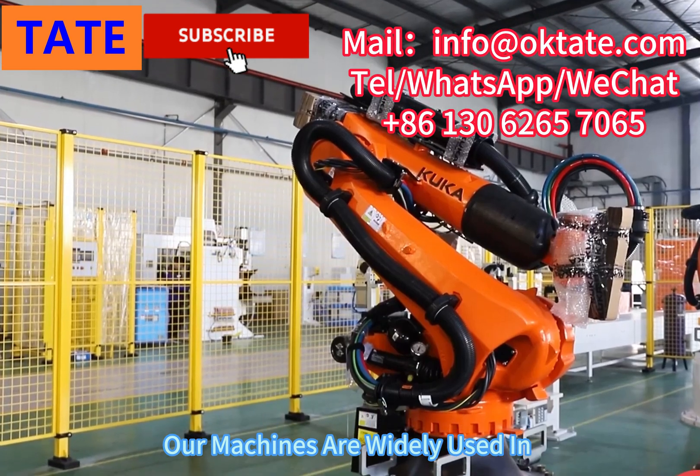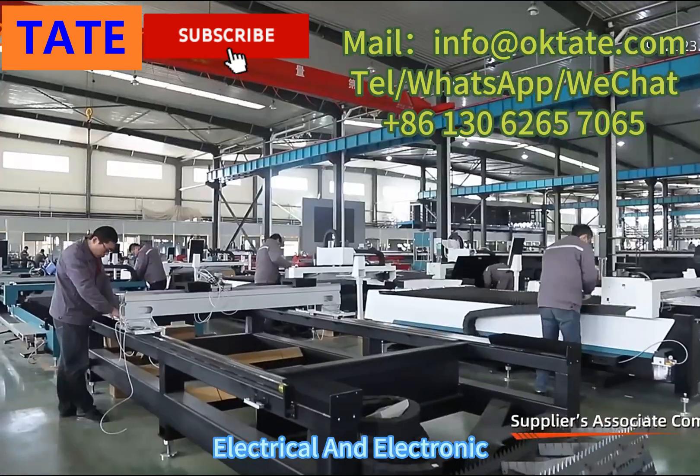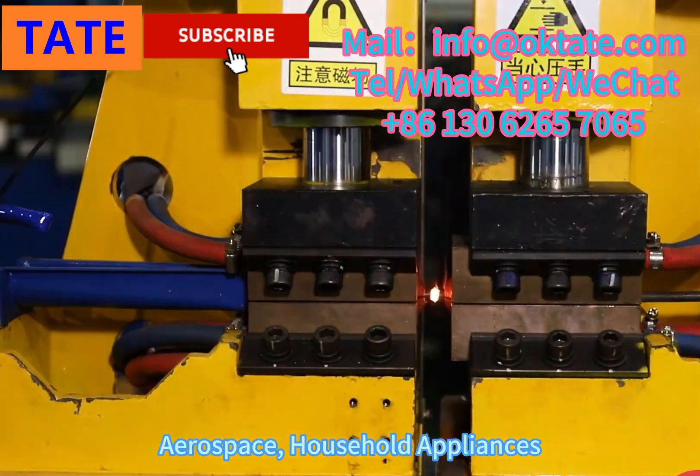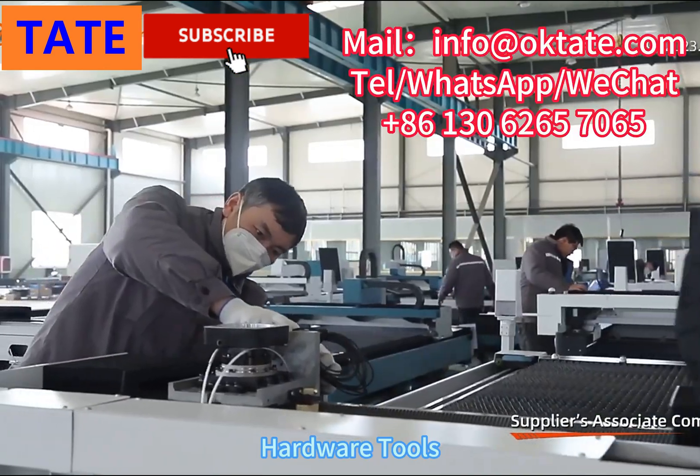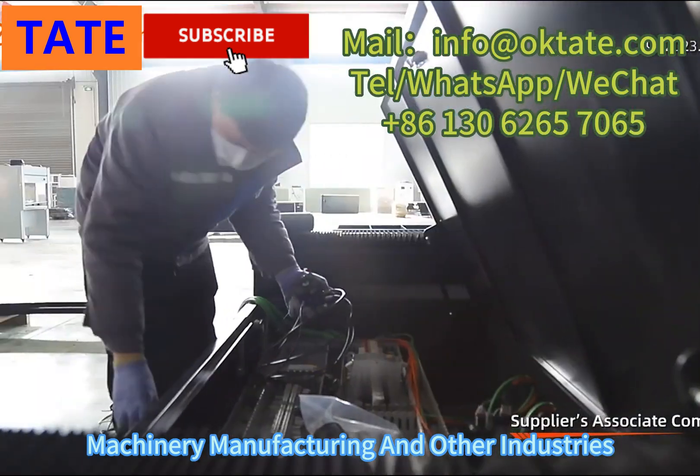Our machines are widely used in automobile manufacturing, electrical and electronic, aerospace, household appliances, hardware tools, machinery manufacturing, and other industries.